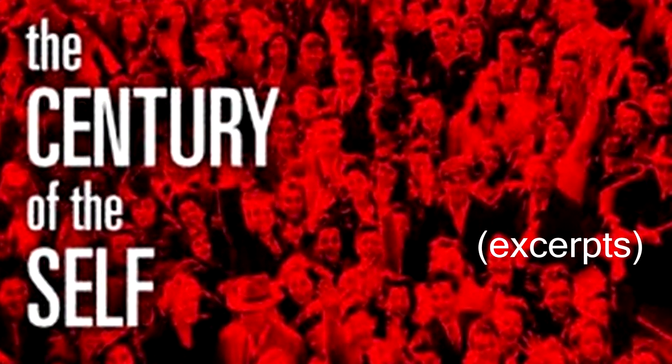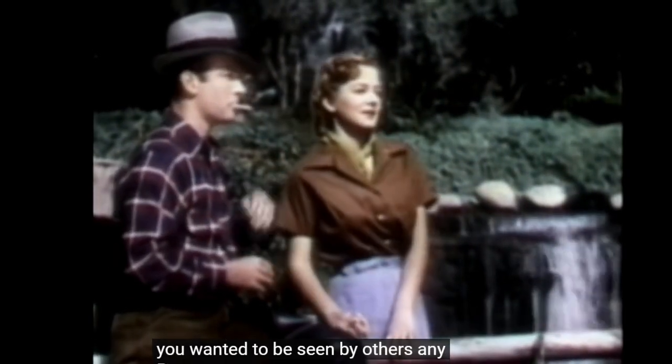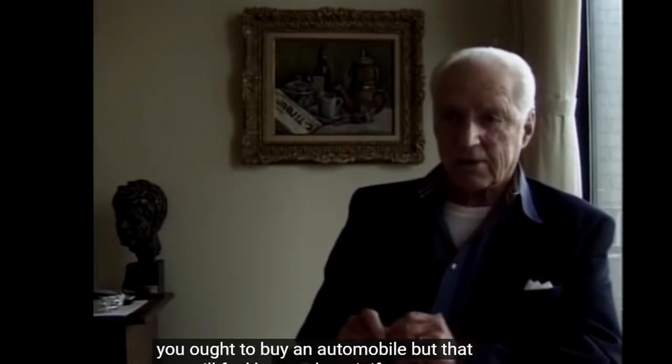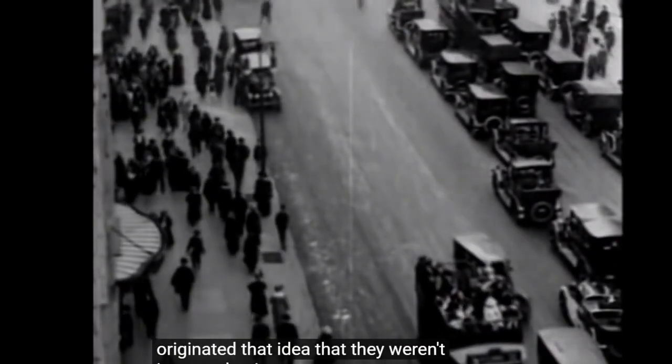Irrelevant objects could become powerful emotional symbols of how you wanted to be seen by others. Eddie Bernays saw the way to sell a product was not to sell it to your intellect, but that you will feel better about it if you have this automobile.